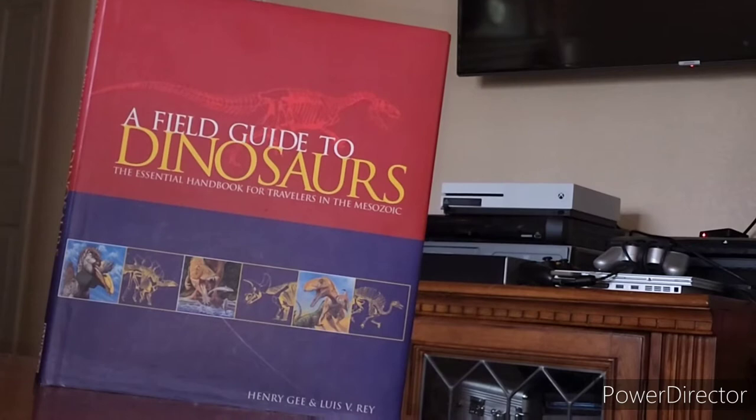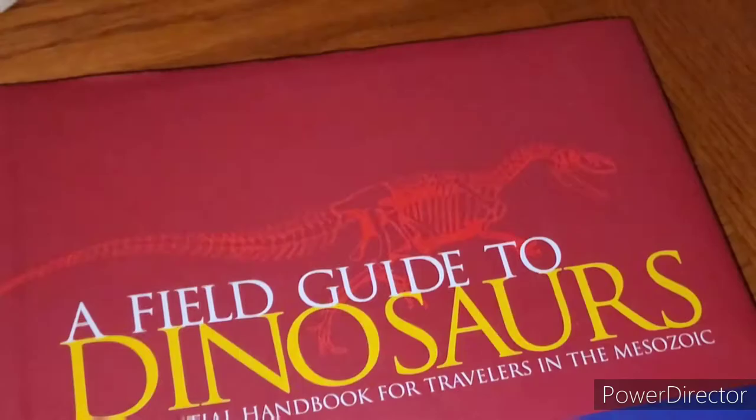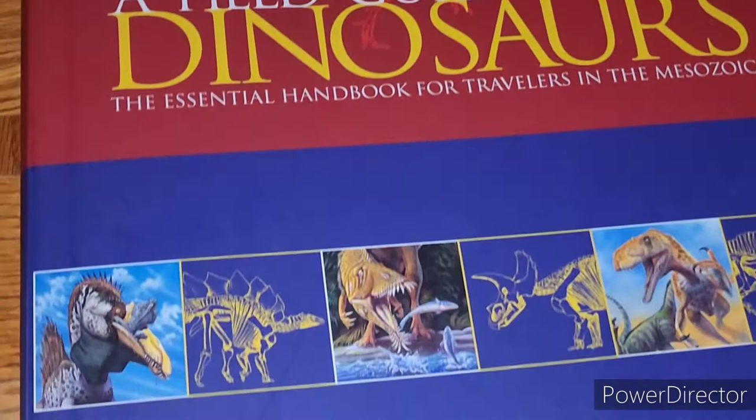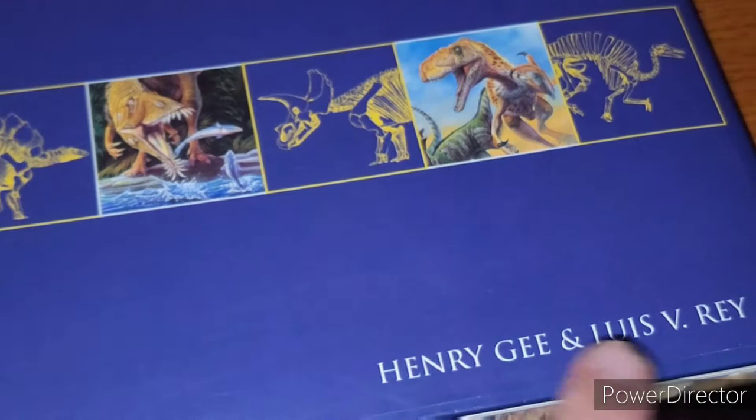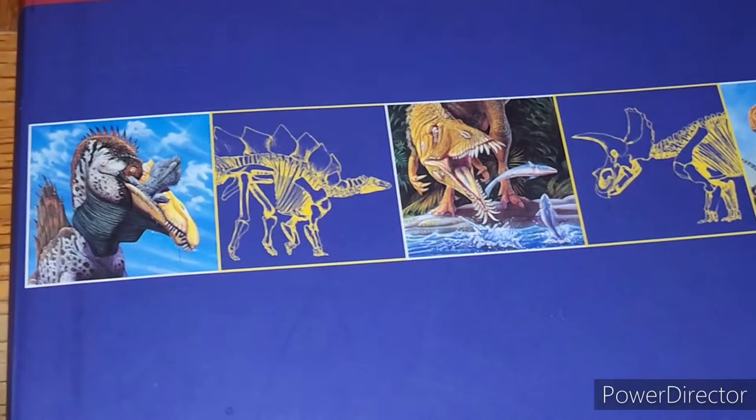First let's do a quick overview of the cover and back like we usually do. Here you can see the cover — nice red up top, blue on the bottom. Here you've got the author Henry G. and the illustrator Louis V. Rey. Louis V. Rey is actually one of my favorite paleo artists. I have a couple of his prints autographed down in my room, so at some point I'll have to show you those.